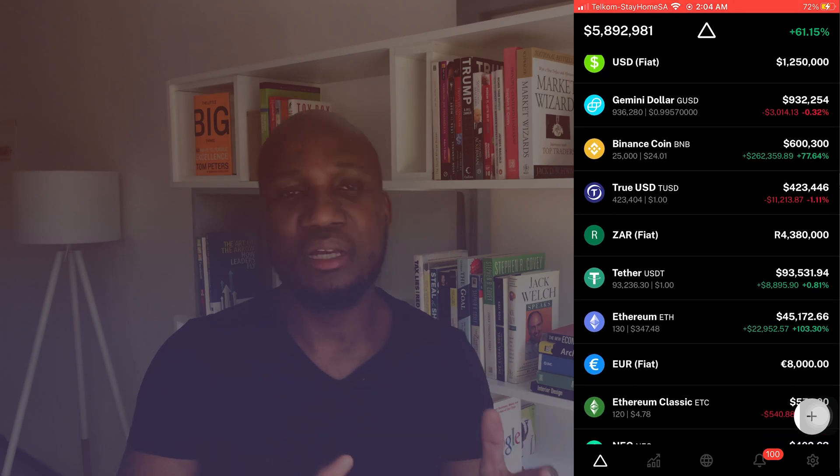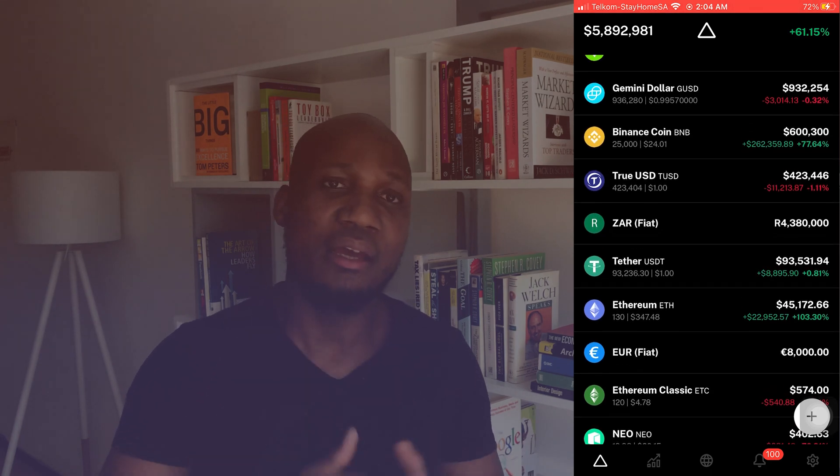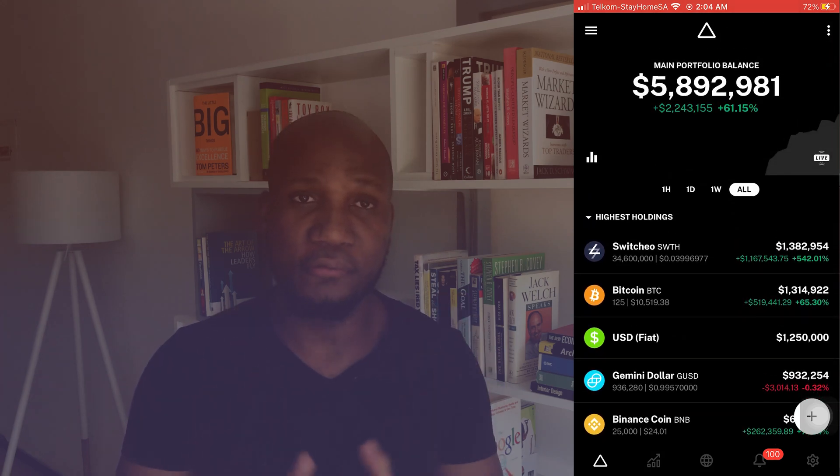The nice thing about this wallet is that you don't have to keep it physically with you to see your balances. You can link it with your online portfolio — the portfolio stays on your phone, but your funds are not physically on your phone. The funds are on your hardware wallet while you can see how your investment is performing through an online portfolio on your phone.